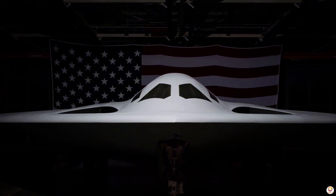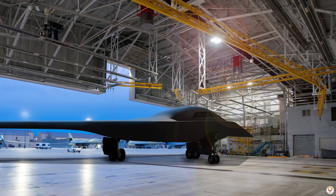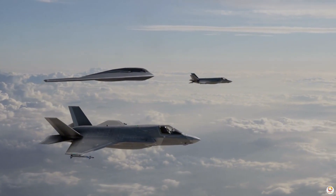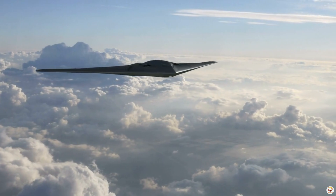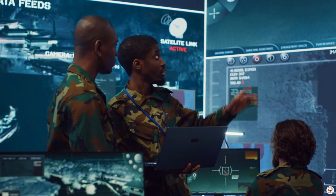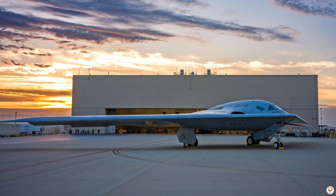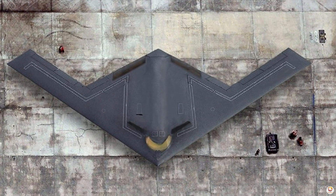Designed to replace the aging fleet of B-1B Lancers and B-2 Spirits, the Raider is poised to dominate contested airspaces where others cannot go. Its advanced stealth design minimizes radar signatures, making it nearly invisible to enemy detection systems. This sixth-generation aircraft is engineered with an open systems architecture, ensuring adaptability for decades to come.